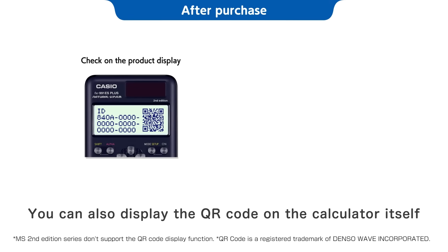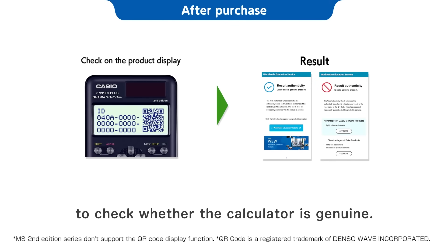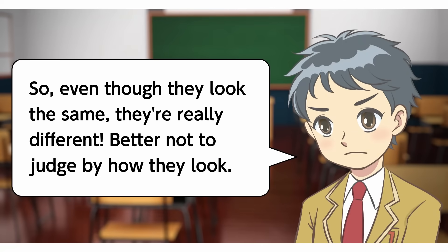You can also display the QR code on the calculator itself to check whether the calculator is genuine. Check here to see whether your calculator is genuine and to get other useful info. So, even though they look the same, they're really different.